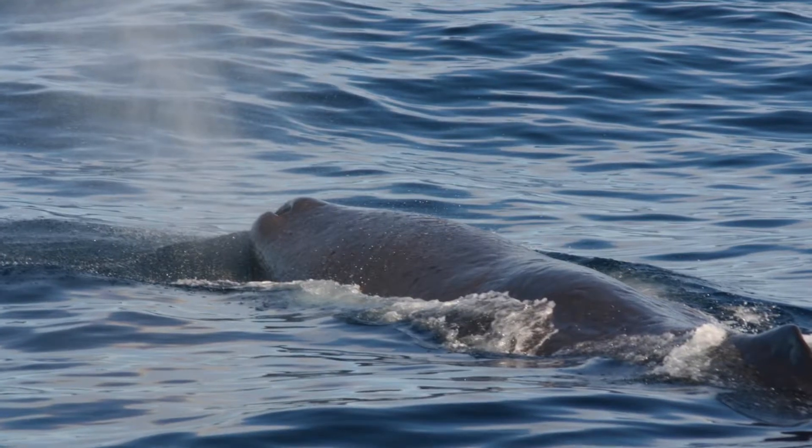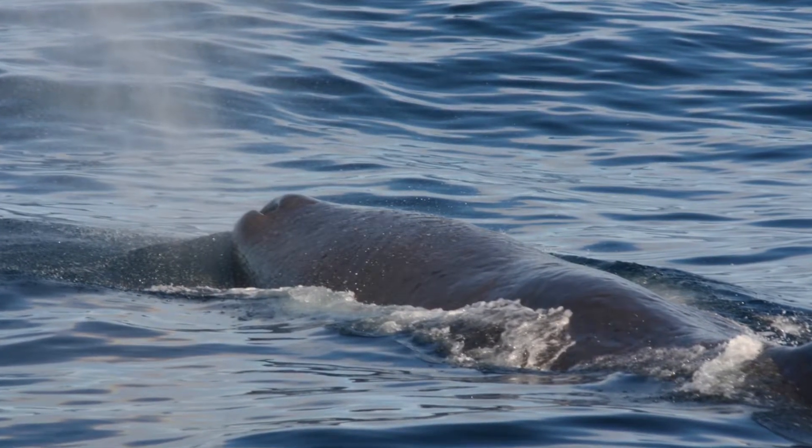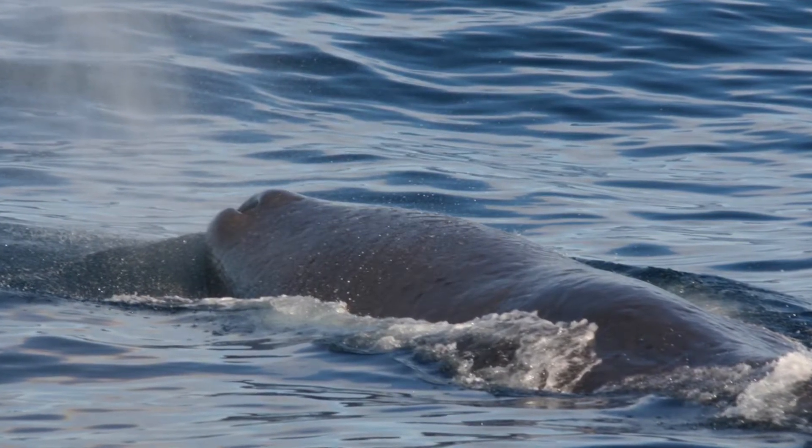The sperm whale is a notable exception — it is a toothed whale and very large, yet it also has only one blowhole, despite spending a long time underwater. Also, one of the blowholes of toothed whales and dolphins evolved into the echolocation sonar system, which left them with only one air passage opening externally instead of two.